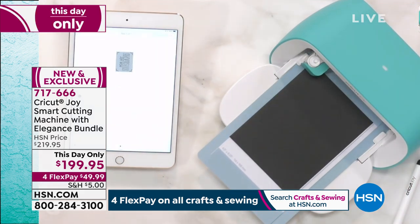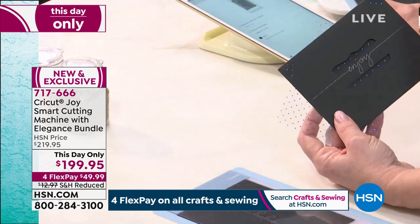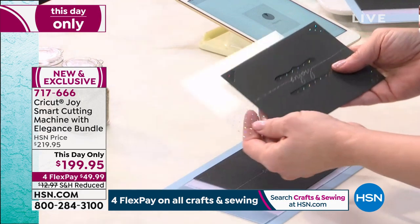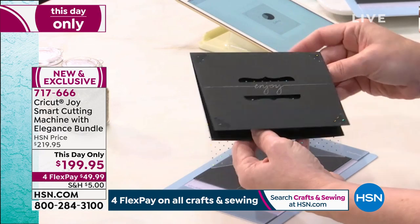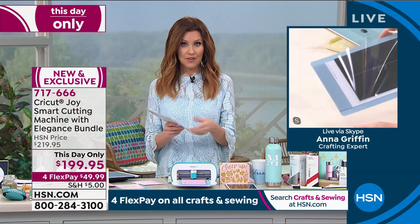It walks you through everything you need to do. You just picked the card that you wanted, and then it said change the blade, put the card in, and you just push the button — it's so simple. Yet when we say you're getting 50 projects, the sky's the limit with Design Space. There are hundreds of thousands of designs that you can do with your Cricut Joy. You're getting 50 included.